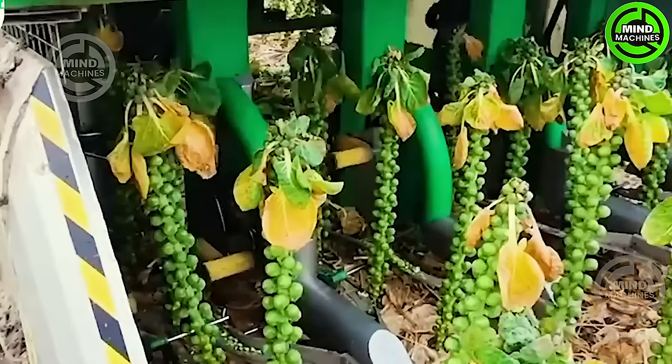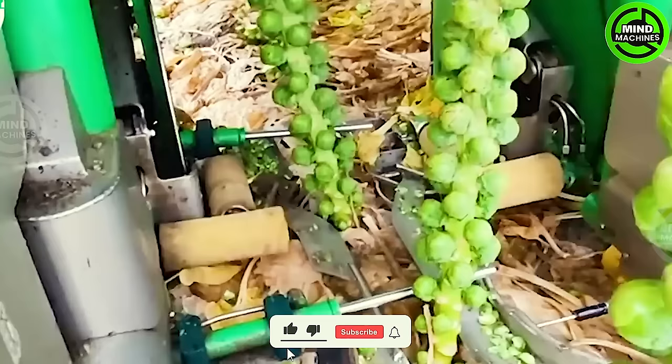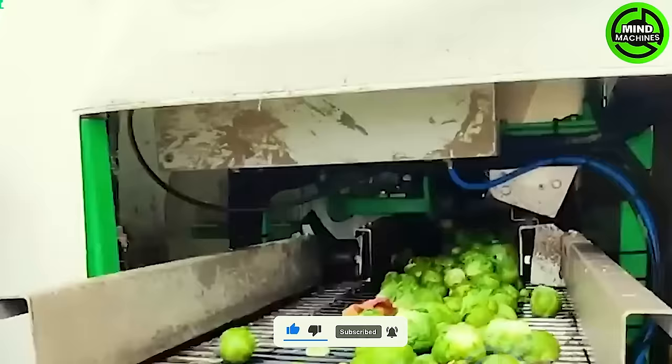A mature cabbage presents itself as a beautiful plant with a large rosette of loose leaves and a solid head in the center. Harvest it as soon as the head feels firm to the touch. Waiting too long can lead to splitting and result in a poor quality head.